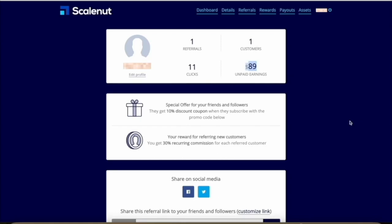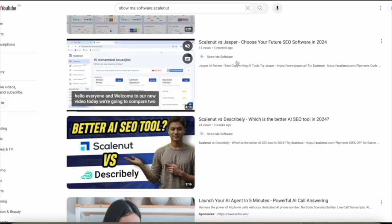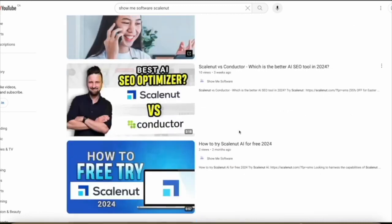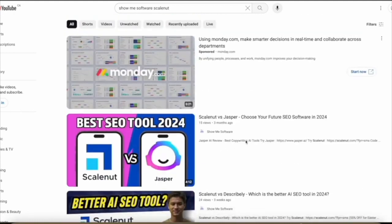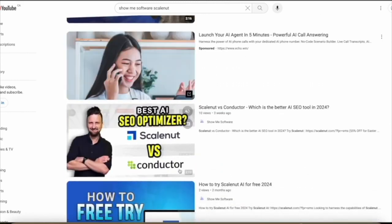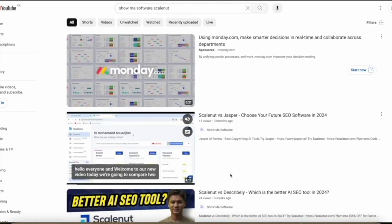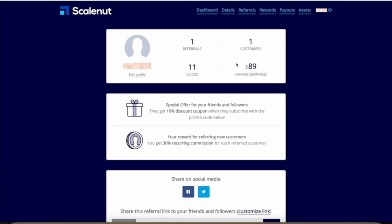Now $89 bucks might not sound like a lot of money until you look at the videos on my channel that actually led to this result. These are some of the videos I posted on my channel, ShowMeSoftware — ScaleNut vs Jasper — only 15 views, 24 views, 10 views, 2 views, 3 views, 7 views. So I have about 10 or so videos about ScaleNut posted, and mostly they're very short 2-minute videos with very few views, and that has already made me almost $90 in commissions. And as long as that person stays subscribed to ScaleNut's subscription plan, every single month I'm going to earn about $45, so this number is going to continue to go up.